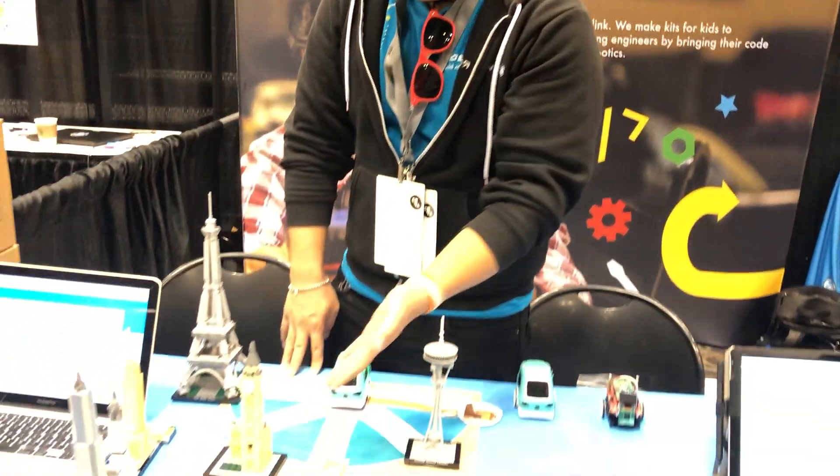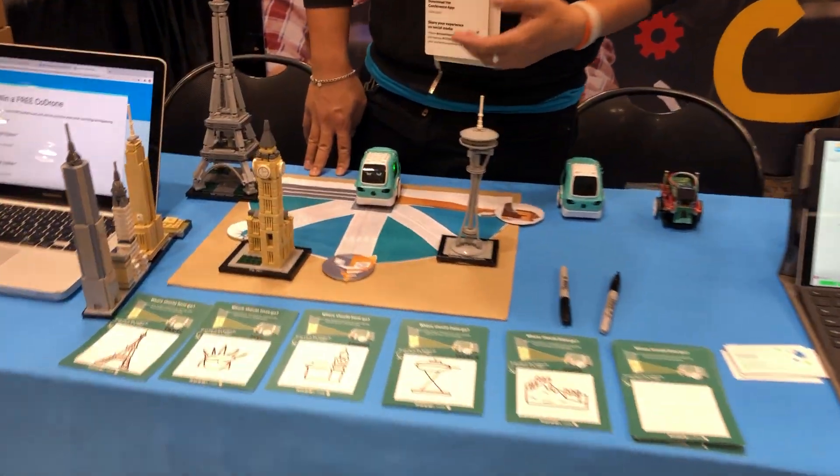Hello! Welcome to the RoboLink booth. We have here Zumi — she's a self-driving car kit.